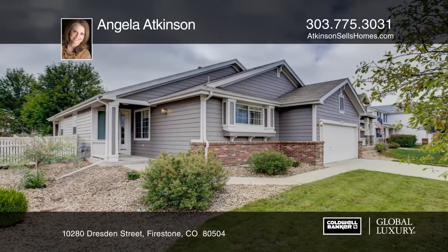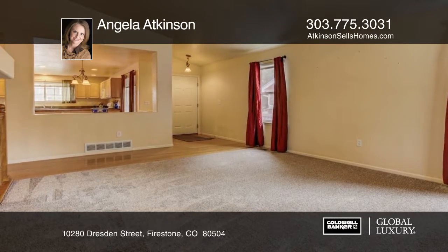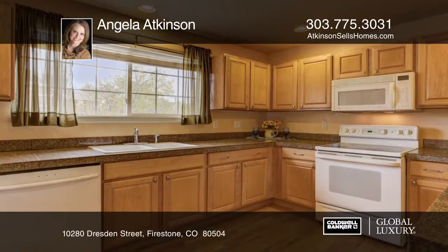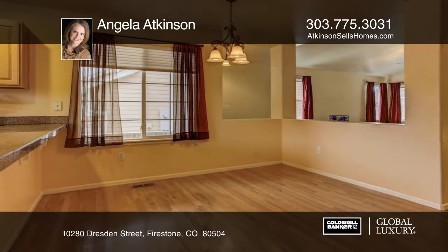This three-bedroom, two-bath home is perfect for entertaining with an open floor plan and a covered patio. The large kitchen features plenty of cabinets, a pantry, and a dining area open to the living room with a fireplace. You'll appreciate the hardwood floors and new carpet throughout.